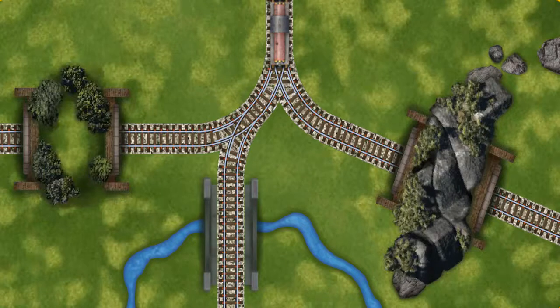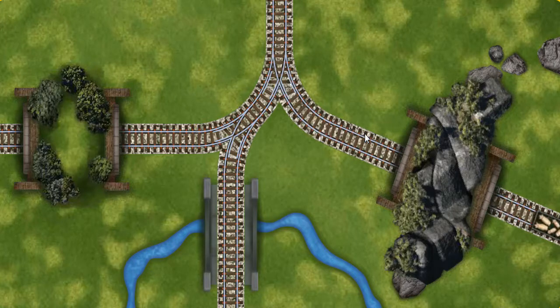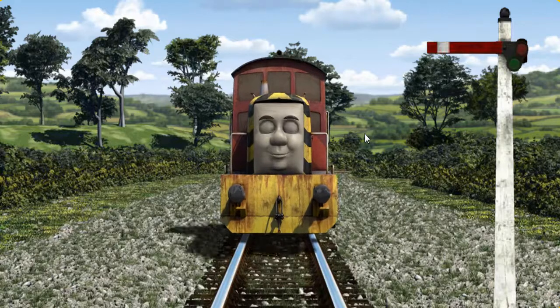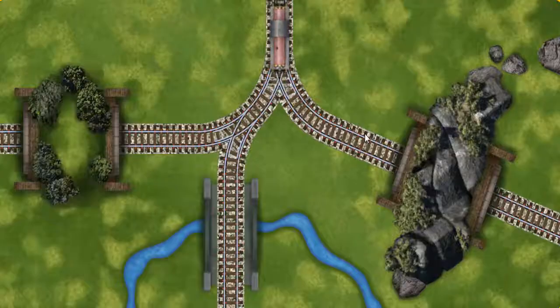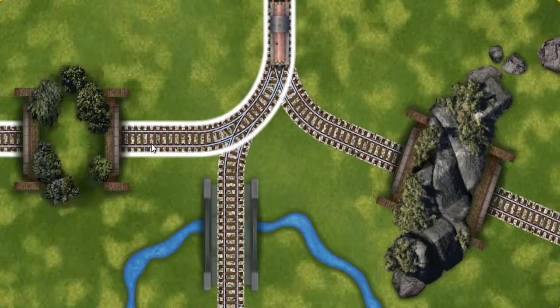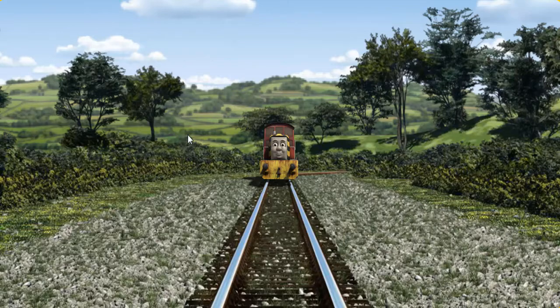Find the track that goes through the hill. Salty was on the wrong track. He would have to go another way. Help Salty find the track that goes through the hill. Let's go!